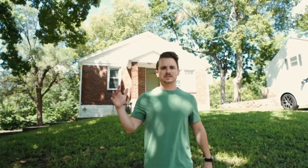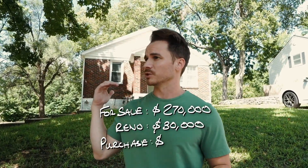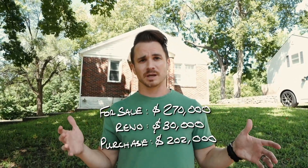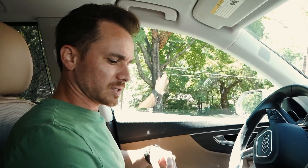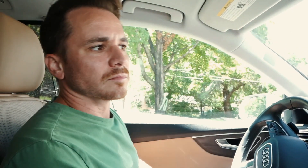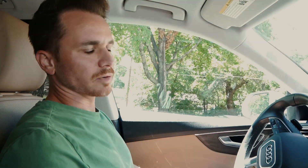We are officially live on the market today, going out at a sale price of $270,000. We spent about $30,000 in renovation budget and we bought it for $202,000. So after closing costs and everything, we stand to make a profit of about $25,000. So let's go find another house. Those numbers — that's why I do this, that's why anybody can do this business. But 99% of people will just watch it, won't take action, and will just keep on living.